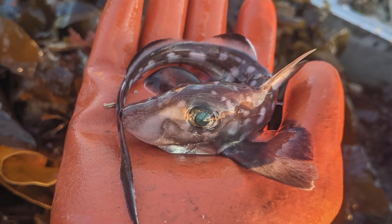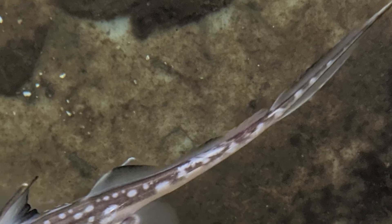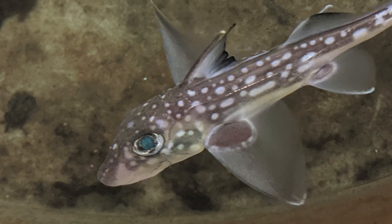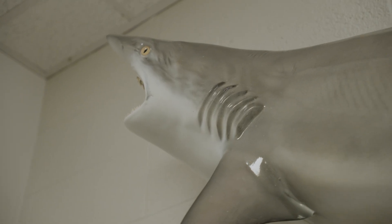Chimeras are deep-sea fishes. They're known as ghost sharks because they have this kind of shark-like appearance, but they're not actually sharks. They're relatives of sharks, so they're kind of a cousin to sharks. But they're probably separated by about 400 million years of evolution, so they're about as closely related to sharks as we are to sharks.